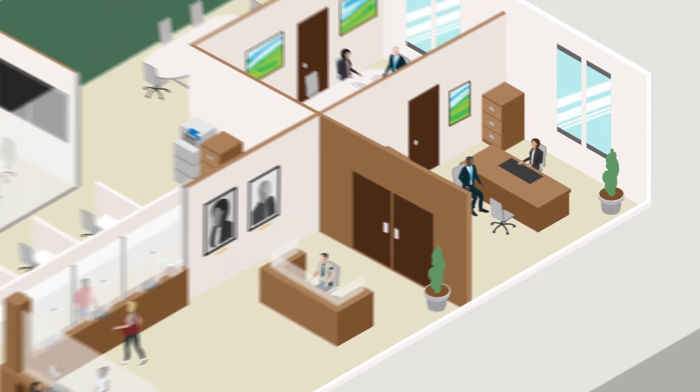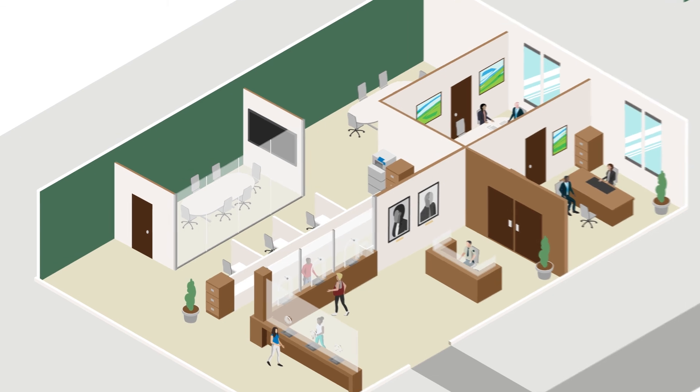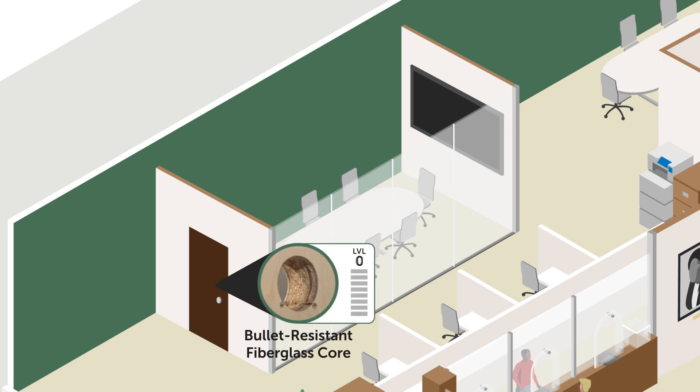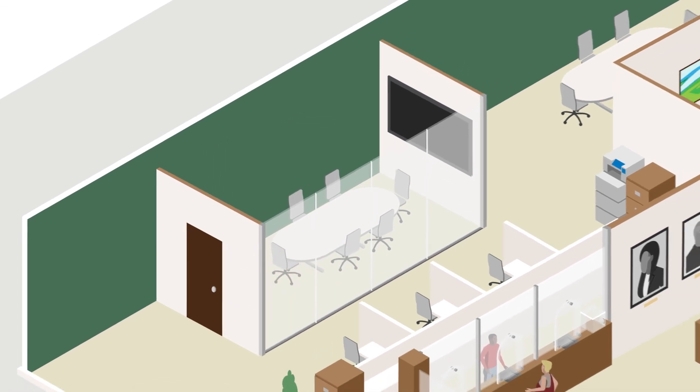In today's world, executives are not the only staff members who should benefit from ballistic protection. Employees throughout the building also need safe spaces in the event of an attack. While it's impractical to protect every workstation, conference rooms can be constructed or retrofitted with ballistic protection. Similar to the executive offices, conference room walls, windows, and doors can provide a safe space for large numbers of staff during an attack.